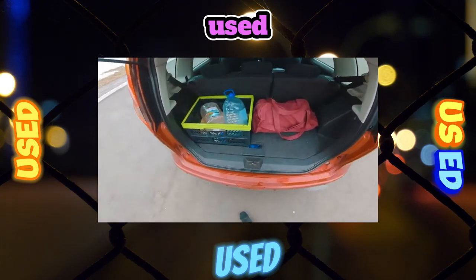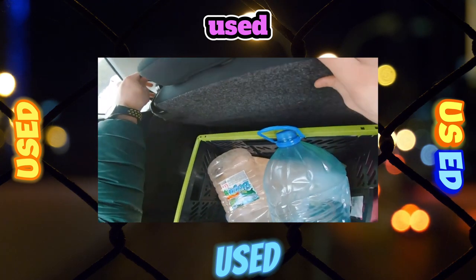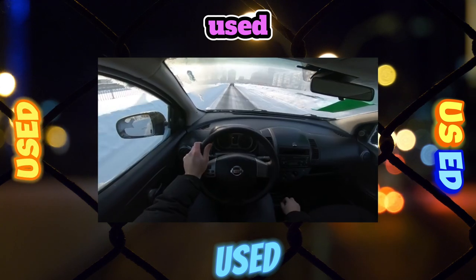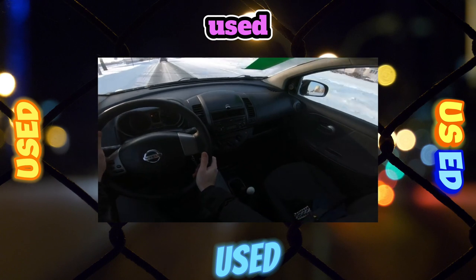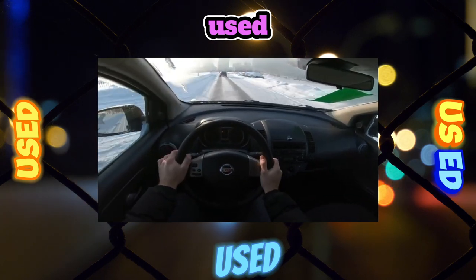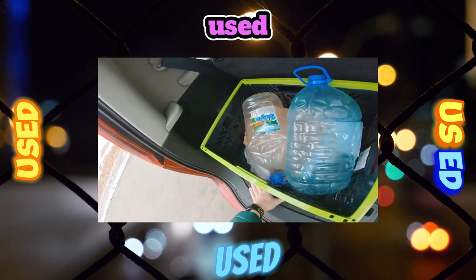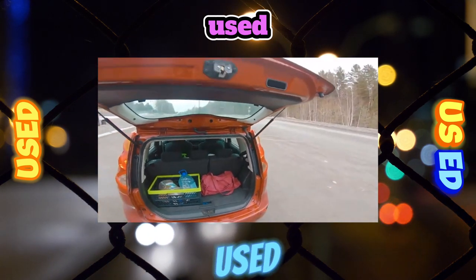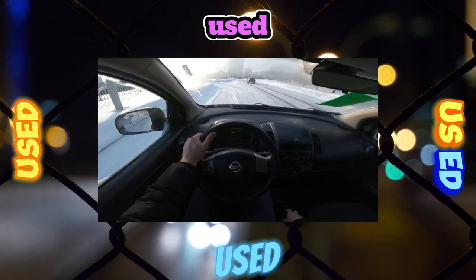Engine. Gasoline units are very reliable. Problems arise only because of substandard gasoline, which poisons candles with a high content of iron oxide. Replacing them on the 1.4 LCR 14D engine is much easier than on the more popular 1.6 LHR 16DE. On the latter, it is necessary to remove the intake manifold, and it is unlikely that you will be able to do it yourself.